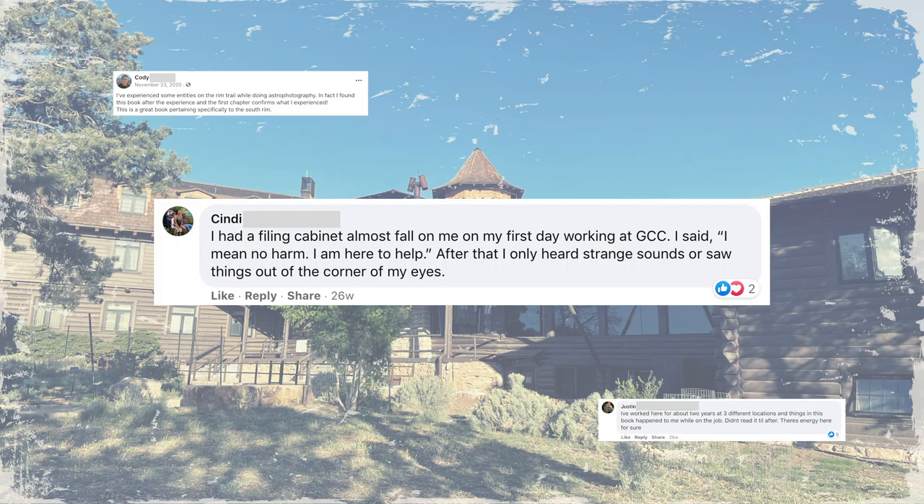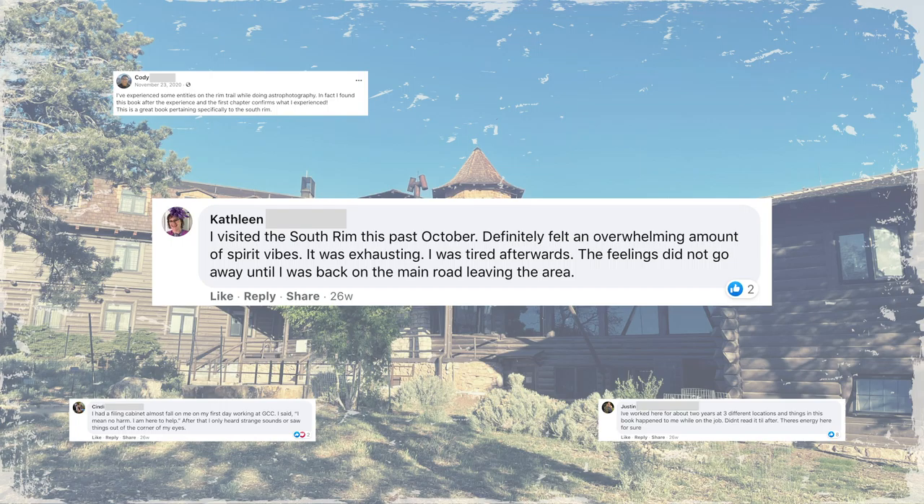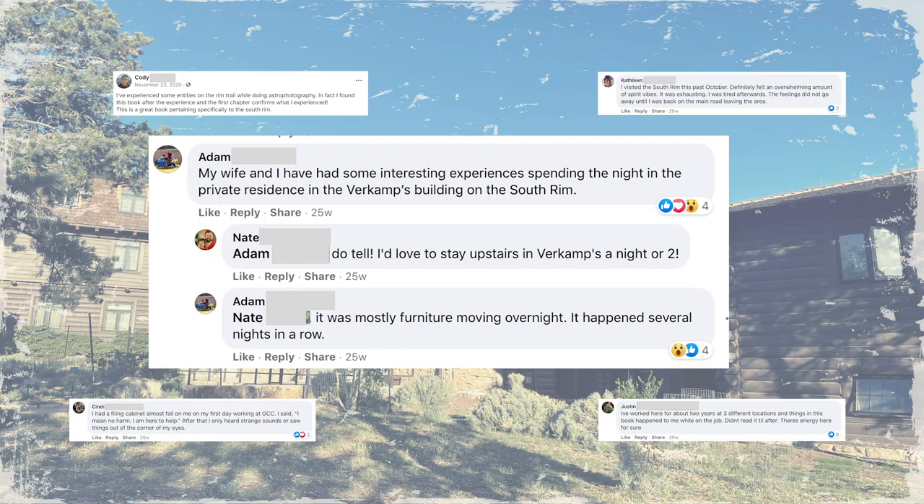Cindy says: 'I had a filing cabinet almost fall on me on my first day working at GCC. I said, I mean no harm, I'm here to help. After that, I only heard strange sounds or saw things out of the corner of my eyes.' Kathleen says: 'I visited the South Rim this past October. Definitely felt an overwhelming amount of spirit vibes. It was exhausting. The feelings did not go away until I was back on the main road leaving the area.' Adam says: 'My wife and I have had some interesting experiences spending the night in the private residence in the Verkamp's building on the South Rim.' When asked to elaborate, Adam said it was mostly furniture moving overnight, and it happened several nights in a row. That is just crazy.